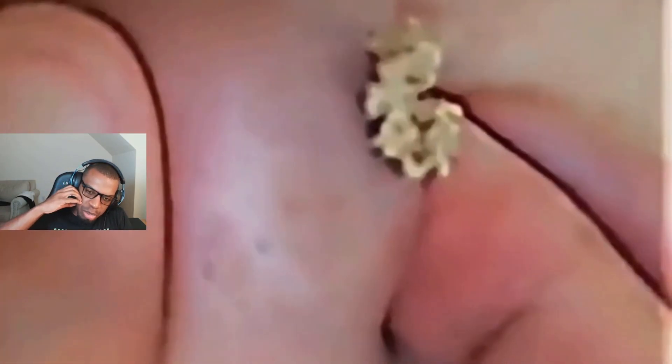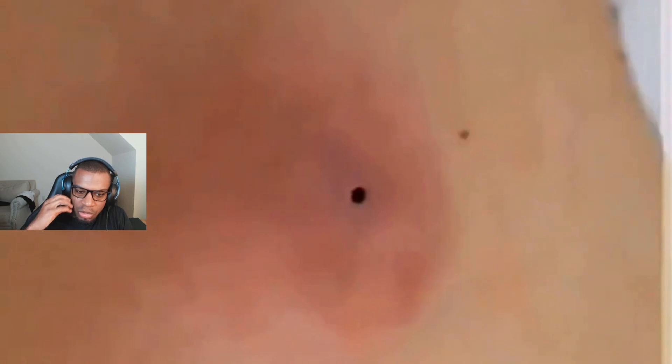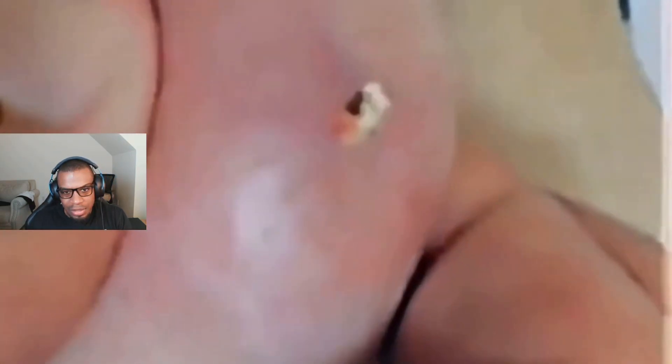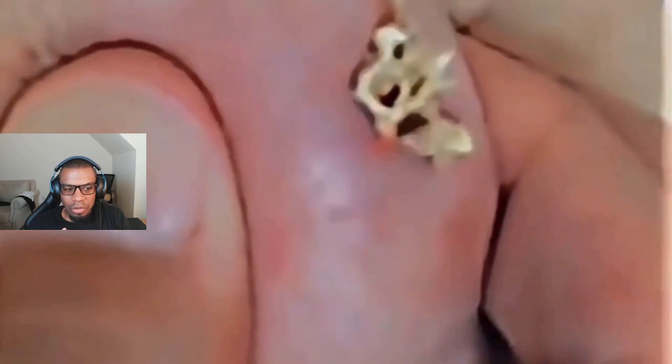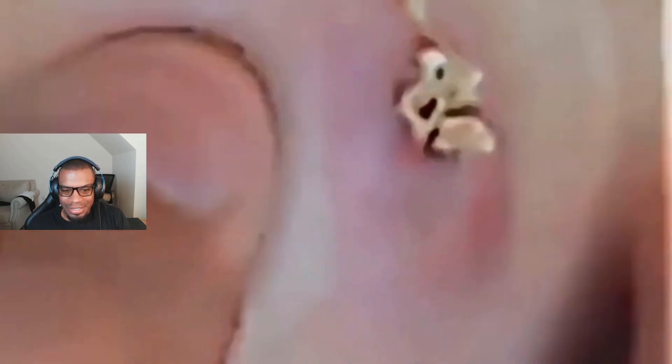I wonder if it's like a big ball, if it's just super swollen. What was this? Oh okay, I think this is the same one — I think it's just the beginning though. Or is it a different one? That's just even bigger.